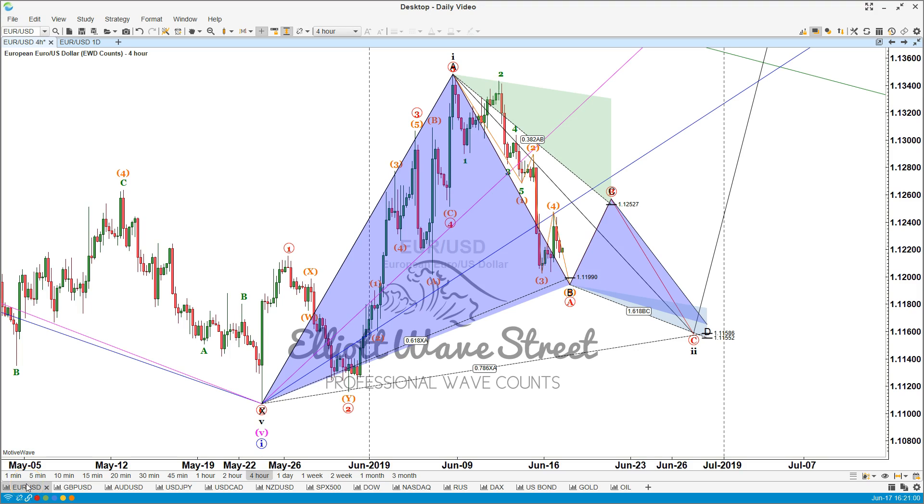Hello traders, I'm Juan Maldonado from the Elliott Wave Street and it's a pleasure to share some wave counts for this week.